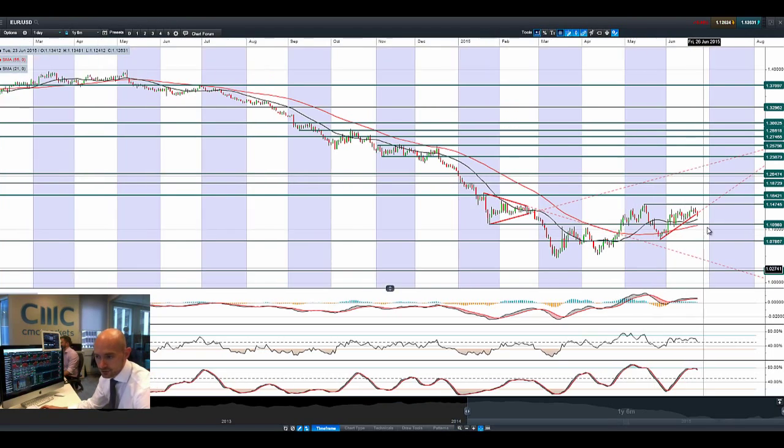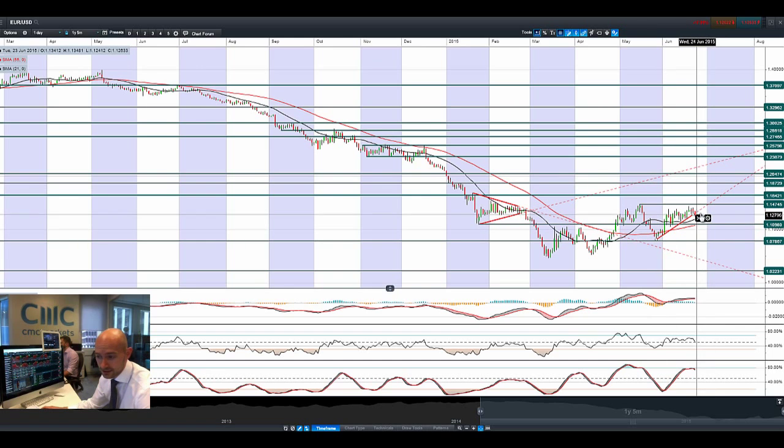Moving on to EURUSD — it has just broken that upward trend line right now. It failed to capitalise on the momentum elsewhere in the market falling from the Greece deal, and we didn't get a break through the top of the ascending triangle formation. A break of that trend line is indicative of a potential move to 1.11, which also coincides with most other technical indicators. This is more so on dollar strength at the moment — a resurgent dollar rather than euro weakness.